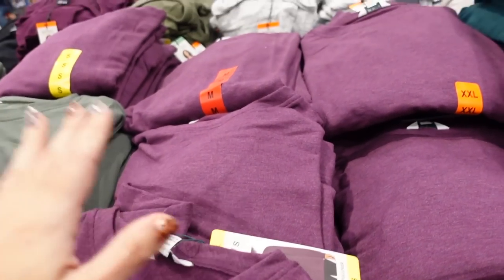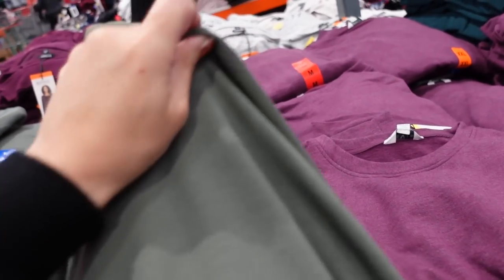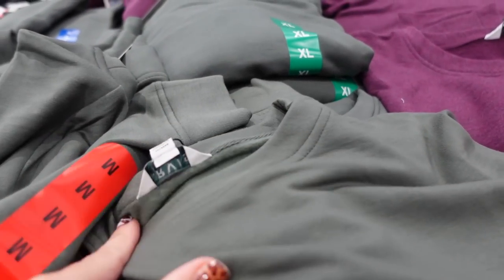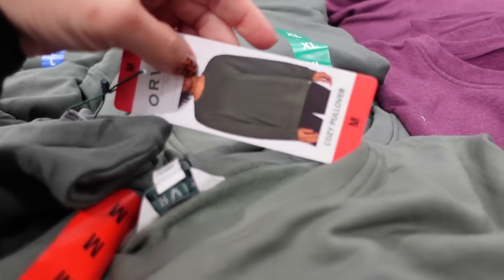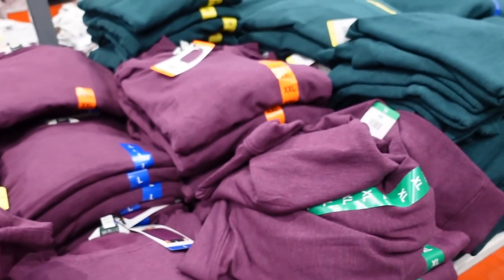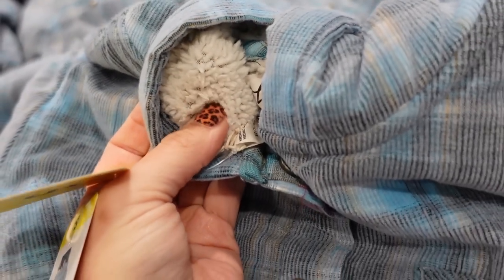The Orvis crew-neck sweatshirts are also on major sale — they were $14.99 last time, now on sale for $10.99. They're super soft fleece material, super stretchy, with a crew neckline and relaxed fit. They come in green, plum, teal, and a new shacket option.